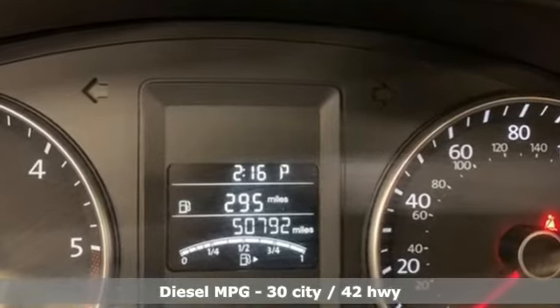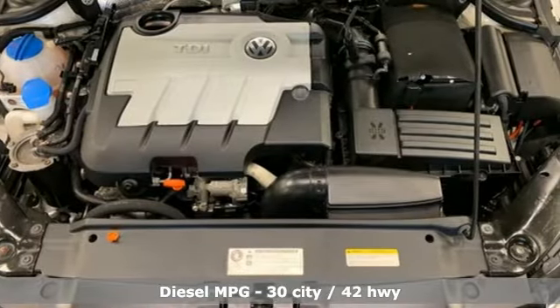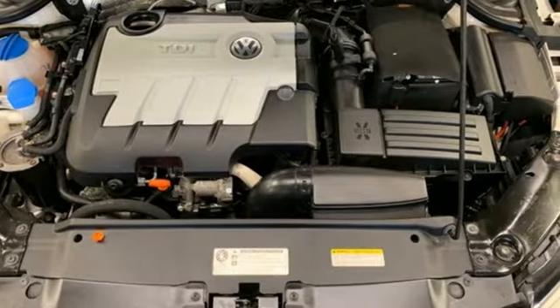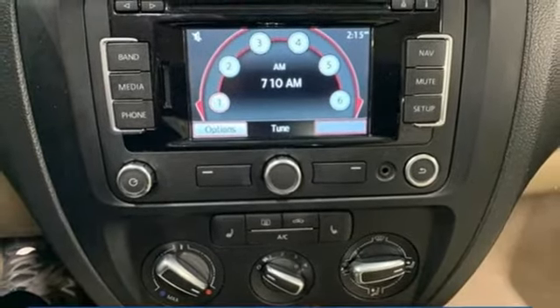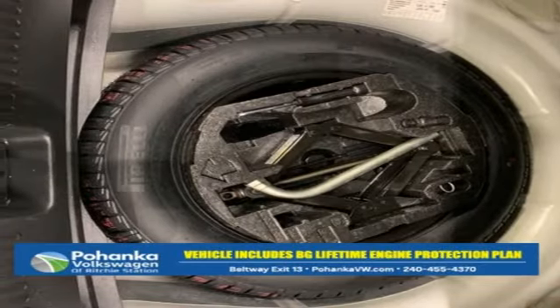Streaming audio, doors and push-button start proximity key, front heated bucket seats, wireless phone connectivity, leather steering wheel, intercooled turbo inline four-cylinder engine.